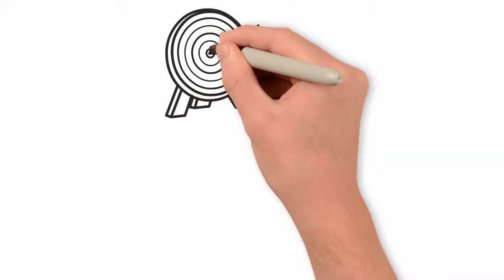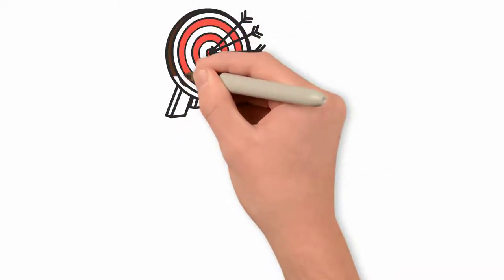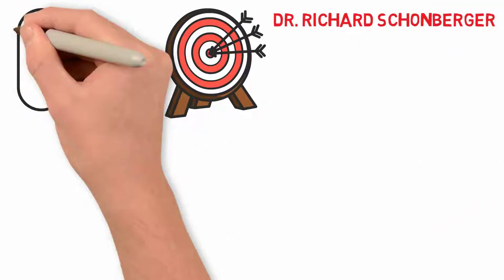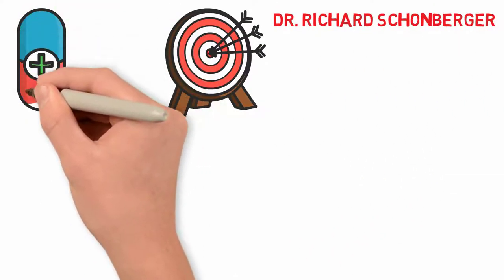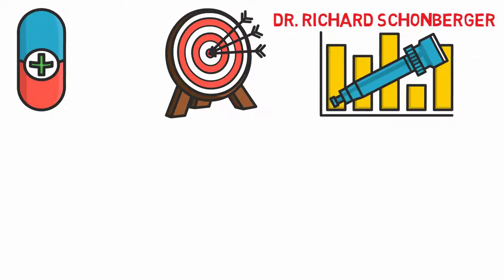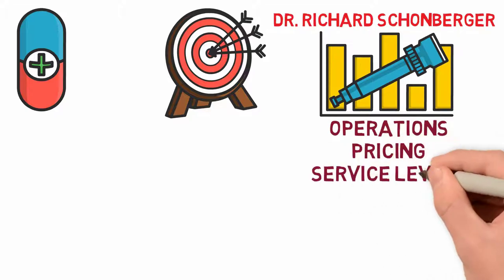Knowing the competition is one of the 16 principles of operations management taken from Dr. Richard Schonberger, and it's an important one. It helps managers understand their competitors better so they know what to expect from them in terms of operations, pricing, service levels, etc.